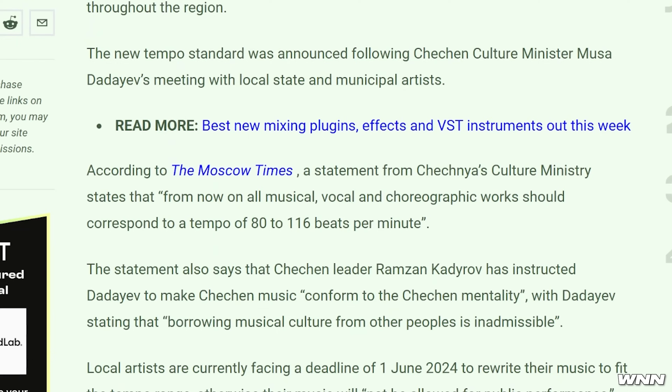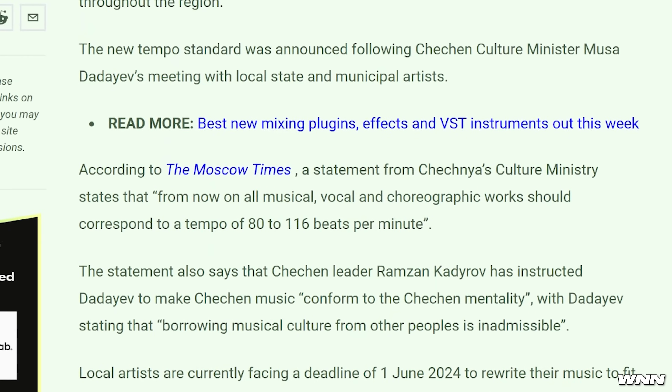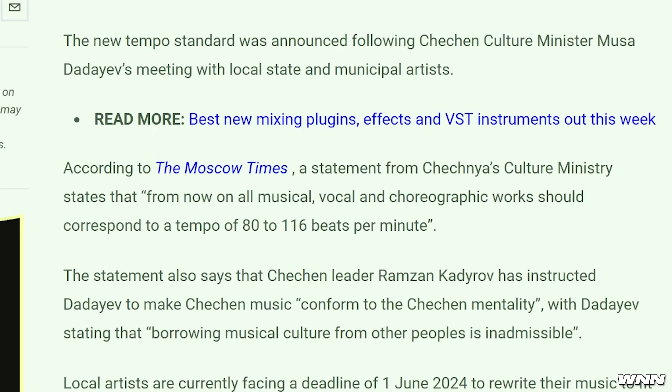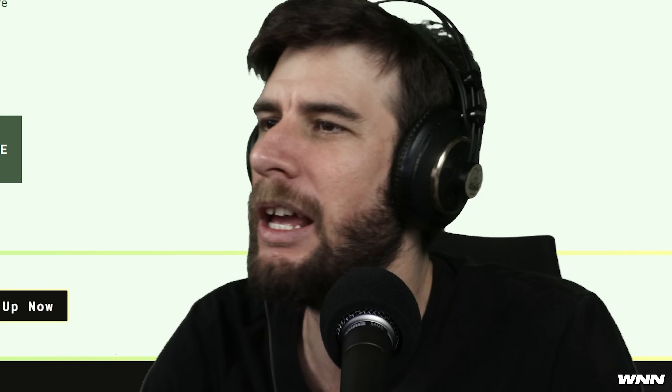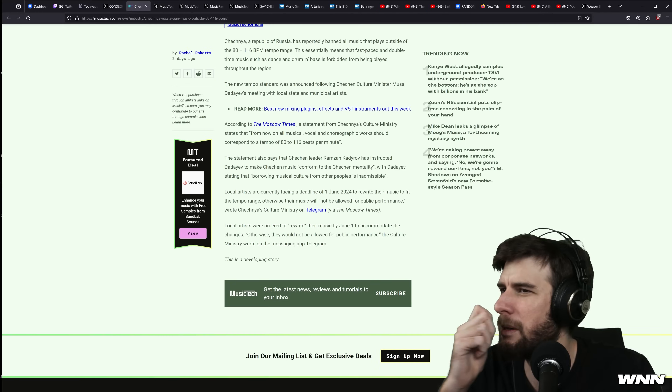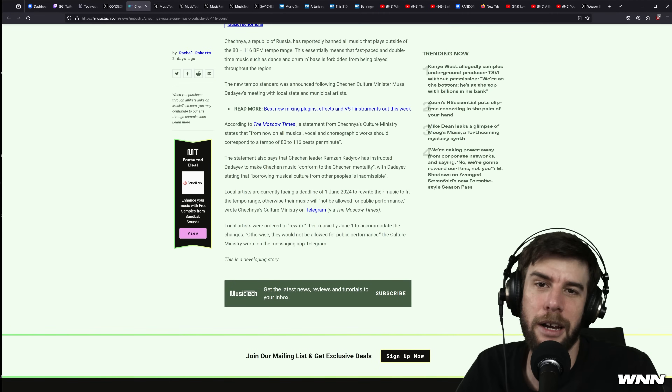According to the Moscow Times, a statement from Chechnya's culture ministry states that from now on, all musical, vocal, and choreographic works should correspond to a tempo of 80 to 116 beats per minute. There's no way people are actually going to follow this. You have to rewrite your music by June 1st, or they're going to — shoot you, I guess. It won't be allowed for public performance, so maybe it'll still be fine to be streamed. I don't know. I mean, it's Russia — I would be careful.